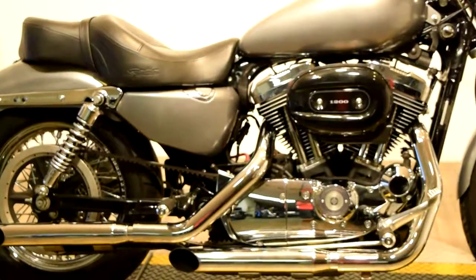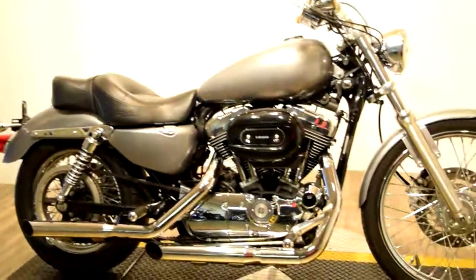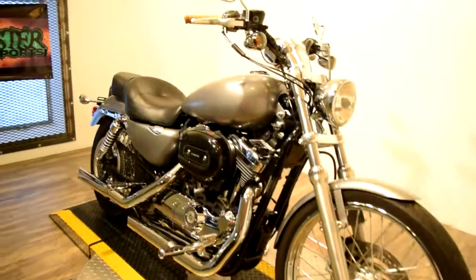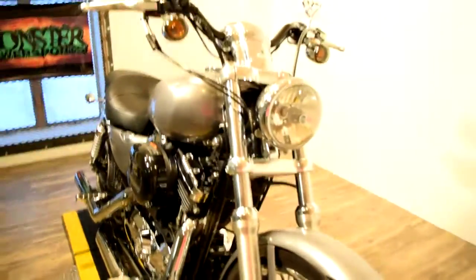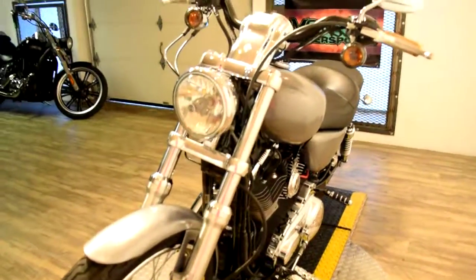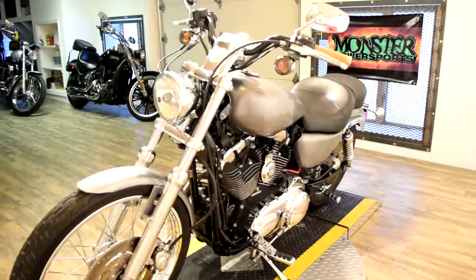You can check it out more closely on our website at www.monsterpowersport.com. There you can browse through over 300 other pre-owned motorcycles, all fully serviced and safety inspected before they leave the door. We do offer financing — you can fill out the application on our website.